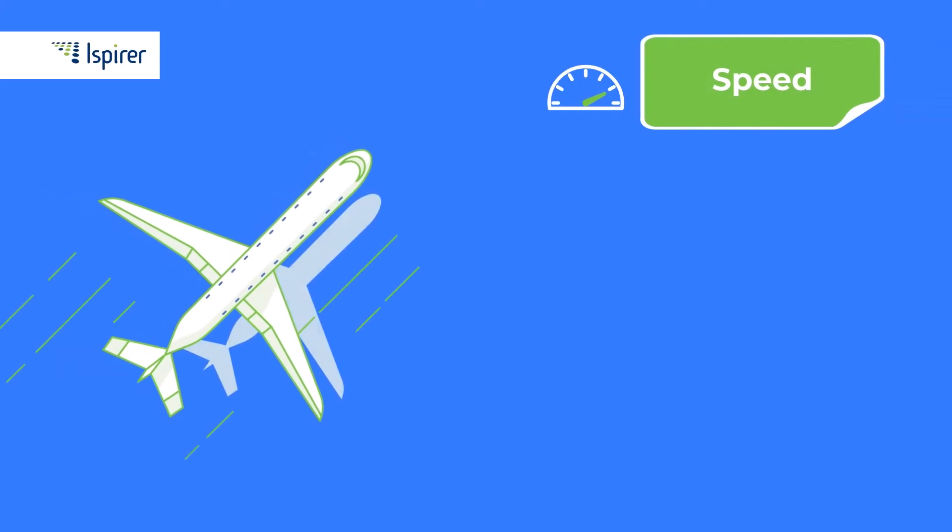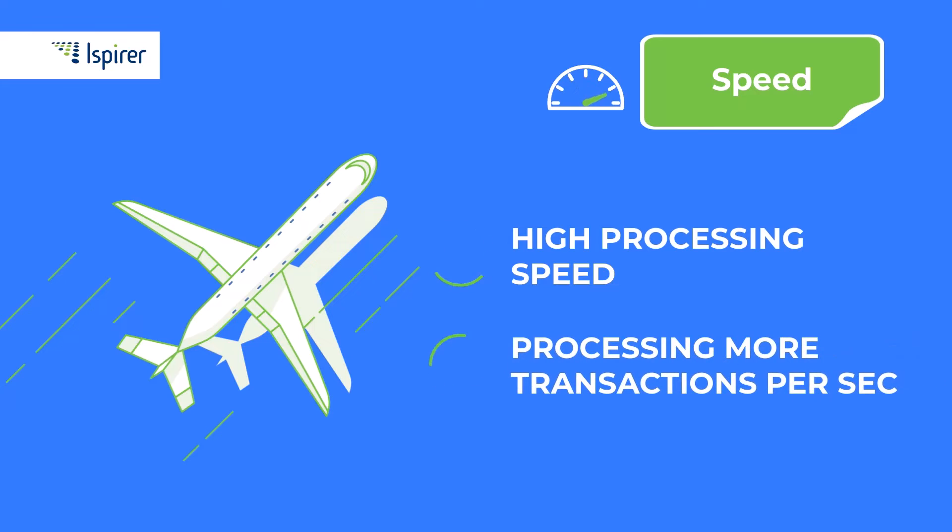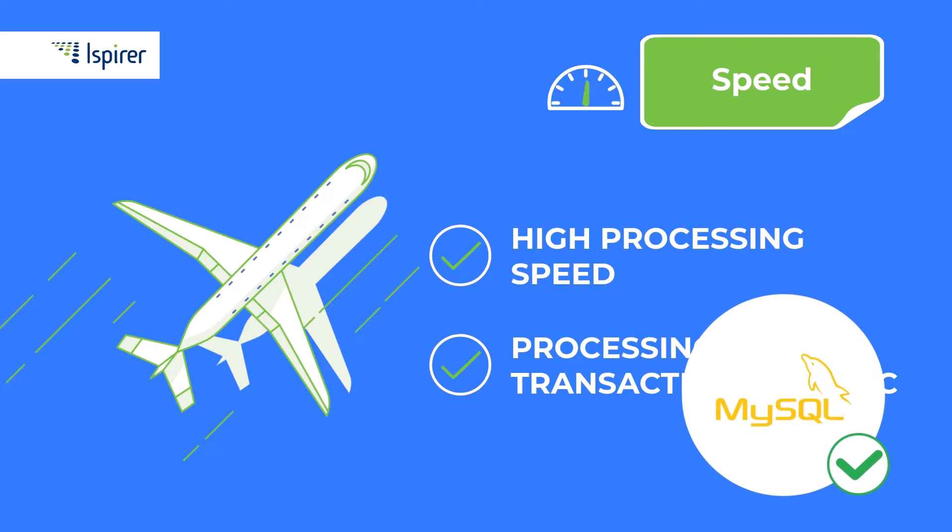Next, we move on to speed. When it comes to high-frequency read-only functions, MySQL's speed shines through. In comparison to PostgreSQL, it has a higher processing speed and can handle more transactions per second. It is therefore an excellent tool for certain business intelligence goals.